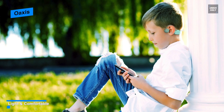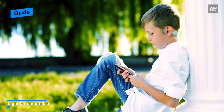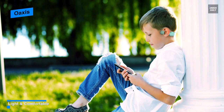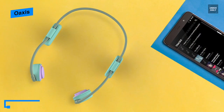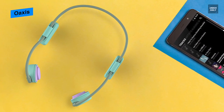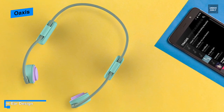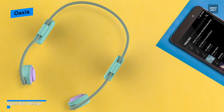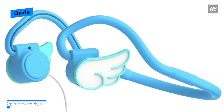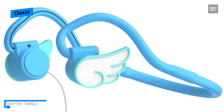The headphones come with different magnetic accessories, and with a 1.2-meter cable length it can easily reach your phone on the go. The standard 3.5mm audio jack fits iOS and Android smartphones, tablets, Macs, or PCs. With a kid-sized volume-limiting feature set to 85 decibels maximum, it prevents your child's hearing from being hurt and reduces the risk of permanent hearing damage.